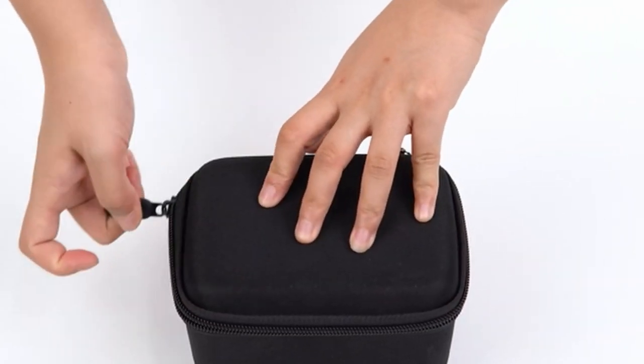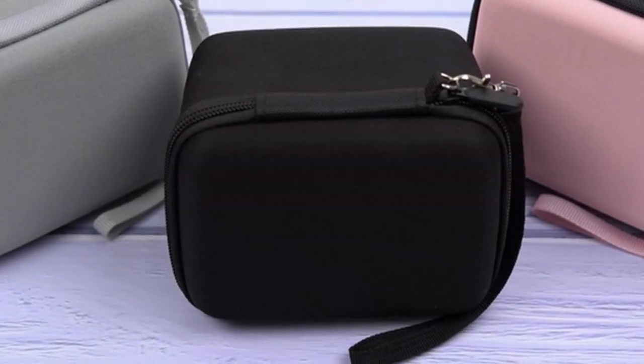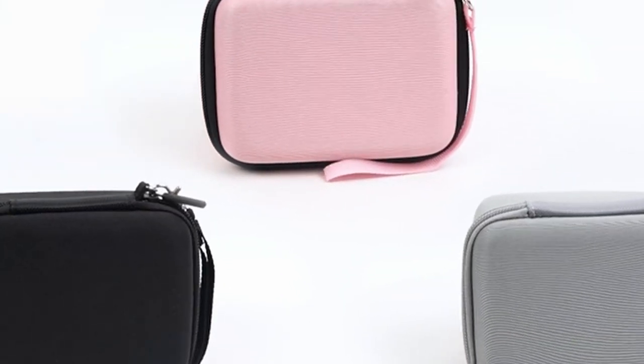This ensures your valuable camera remains in top condition, even in challenging environments. The case's internal design is well thought out, with a zippered mesh pocket for securely storing SD cards, batteries, and cables, keeping your essentials organized and easily accessible.